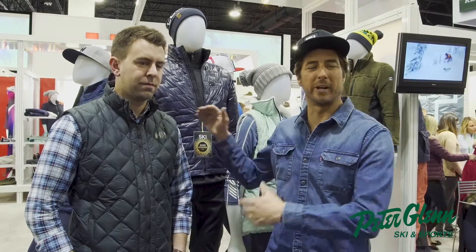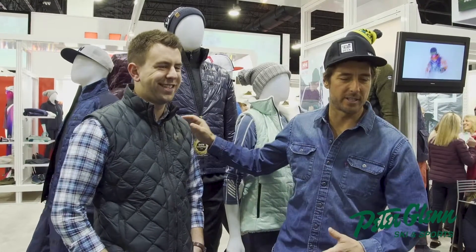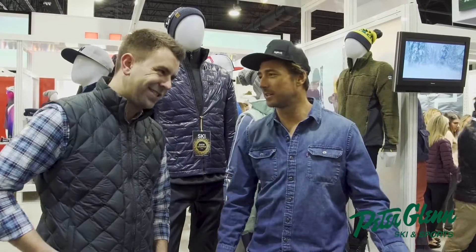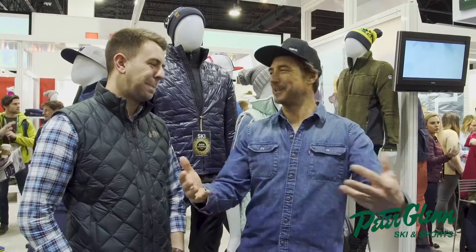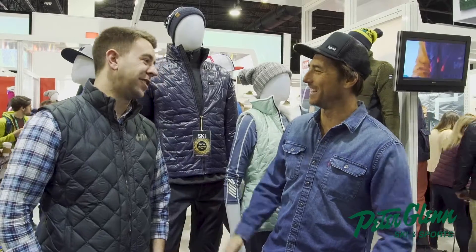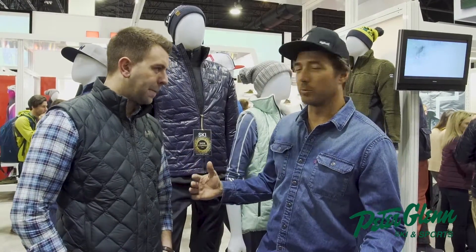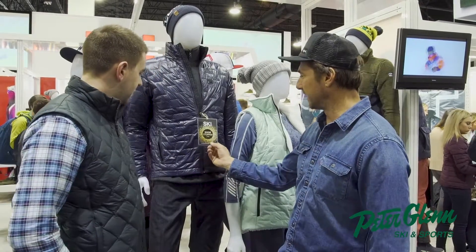Hey, Johnny Mosley here for Peter Glenn Ski and Sports. I'm here with Brady Barry from Helly Hansen. And Brady, Marcus Kasten — congratulations. Cover of Ski, and just every shot of the Helly stuff looks beautiful on him. Return of the Turn. I made it in a Marcus video. Your cameo is amazing. And then more awards already — we're at the show here and you've already got the Ski Showstopper of the Year.